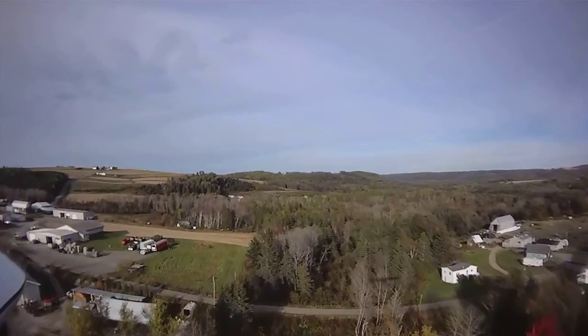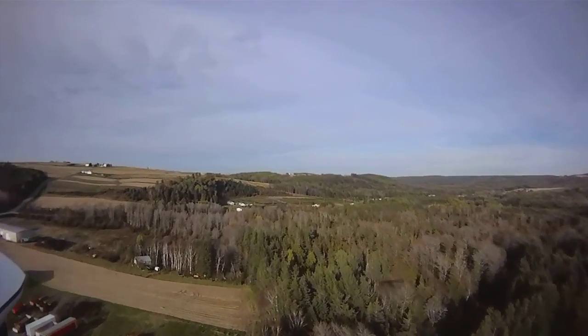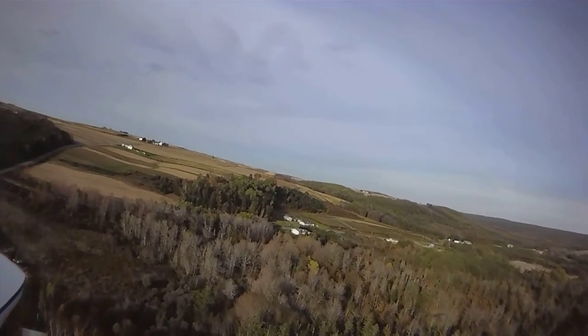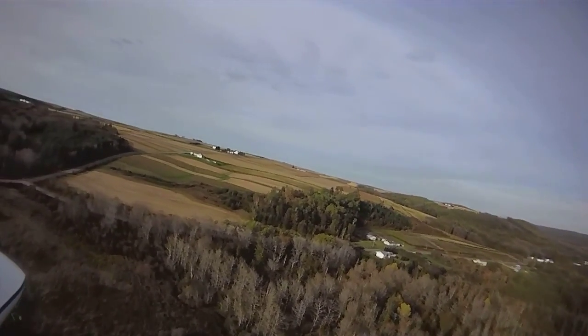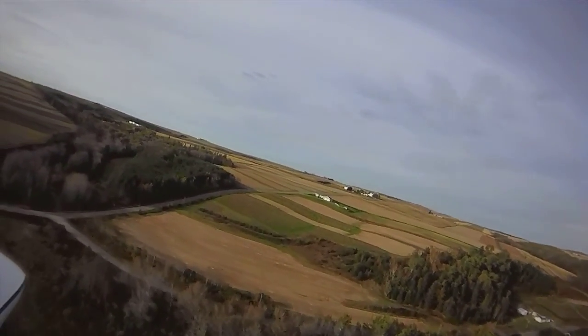The only downside to this airstrip is on takeoff with an engine-out situation, you're really limited in where you're going to end up. Hopefully you can keep it out of the trees. But yeah, you definitely want to make sure that you get up and get lots of altitude as quickly as you can.